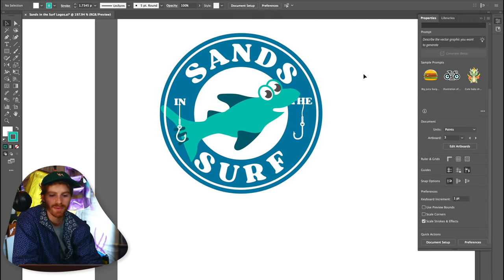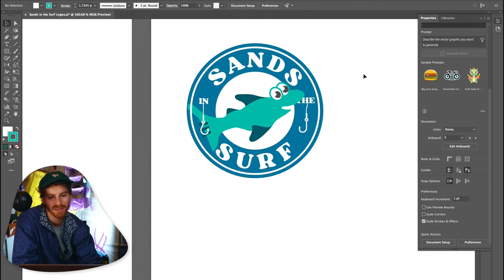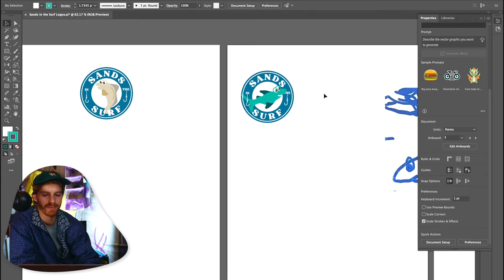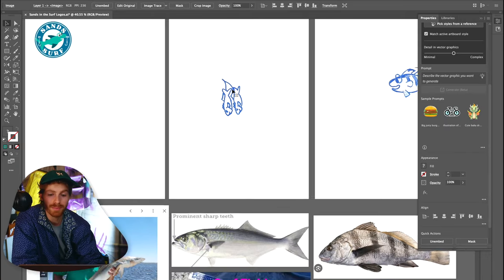We did end up going with a little bit more of a turquoise, kind of green. We'll see how Mr. Sans feels about it, but I kind of like that direction and it keeps that emblem as a blue background, which I think is really important. Shark done.